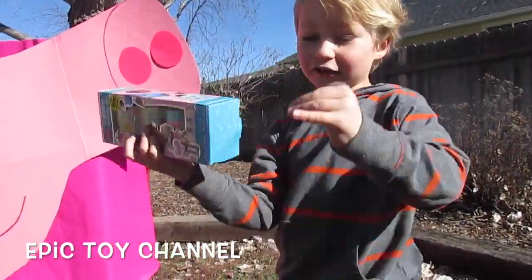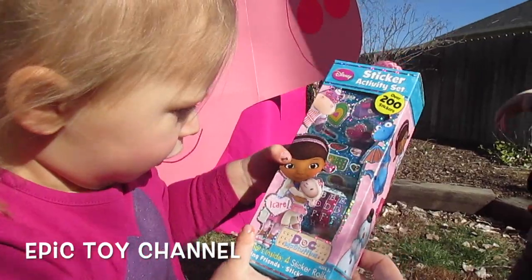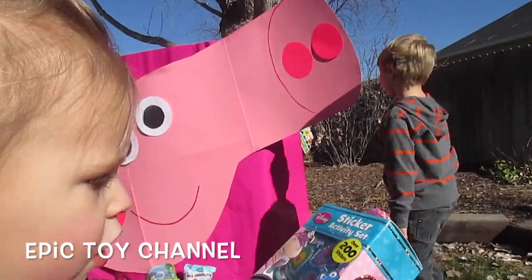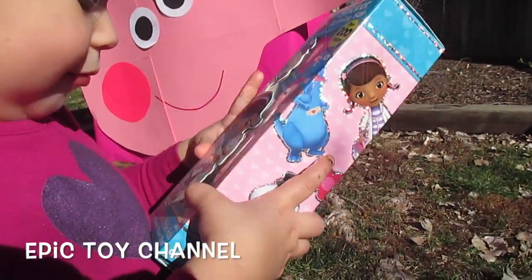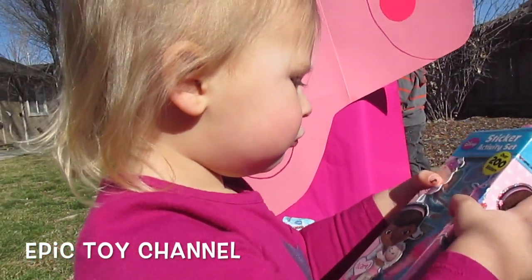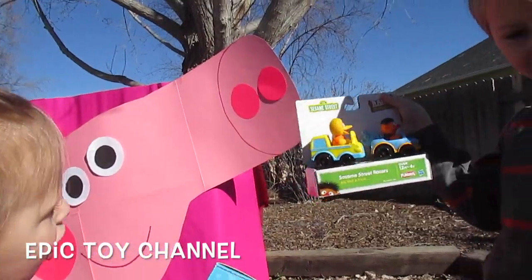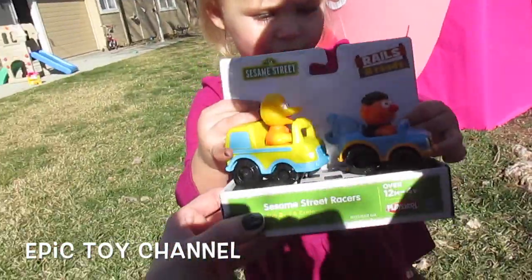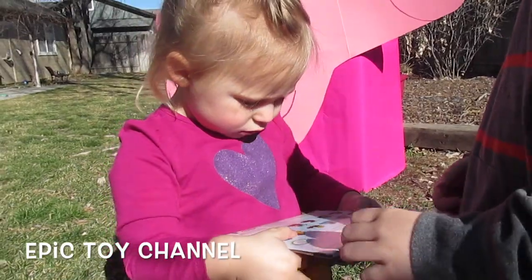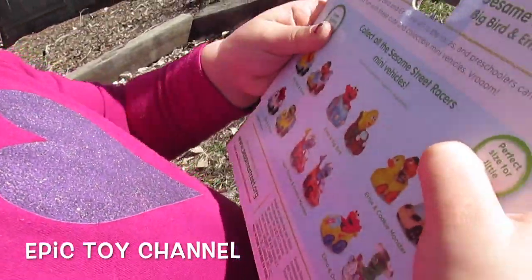Doc McStuffins stickers! You guys love stickers! Whoa — there's four rolls? Over 200 stickers! Peppa's nose is so silly! That's so cool! Here we got Big Bird and Ernie — Sesame Street racers! Ernie is on here! Now we have two Ernies! What do you see on the back of it? You can collect all the racers!